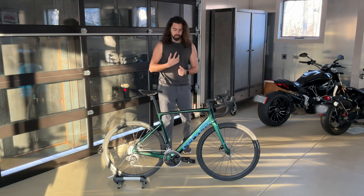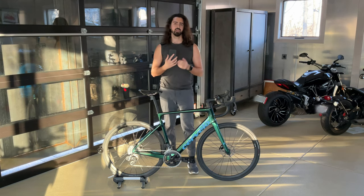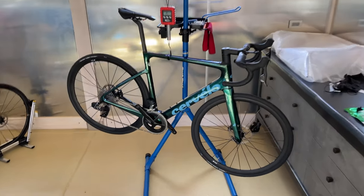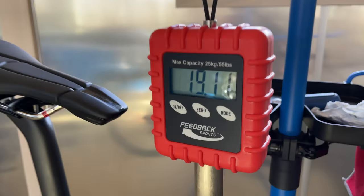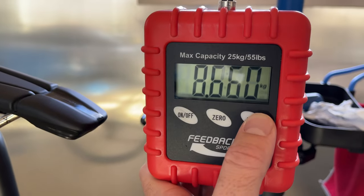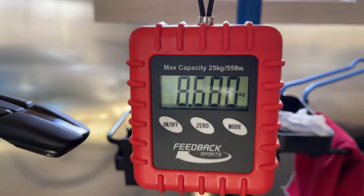That covers the specs and features. So now let's throw the bike on the scale. The 2023 Cervelo Caledonia 5 with Rival E-Tap weighs in at 19.11 pounds, or 8.67 kilograms.